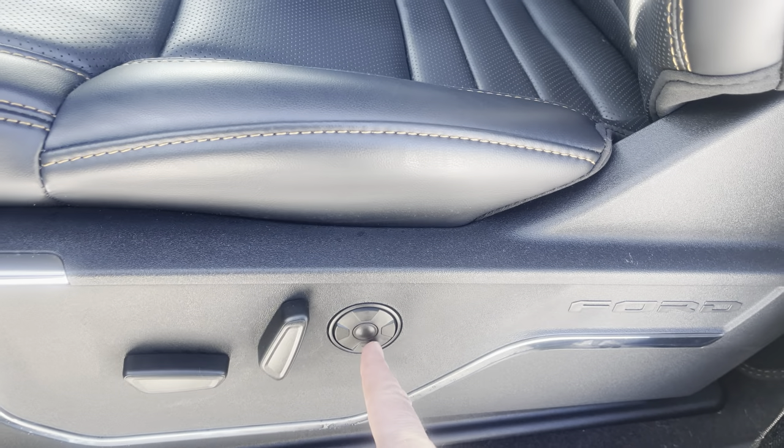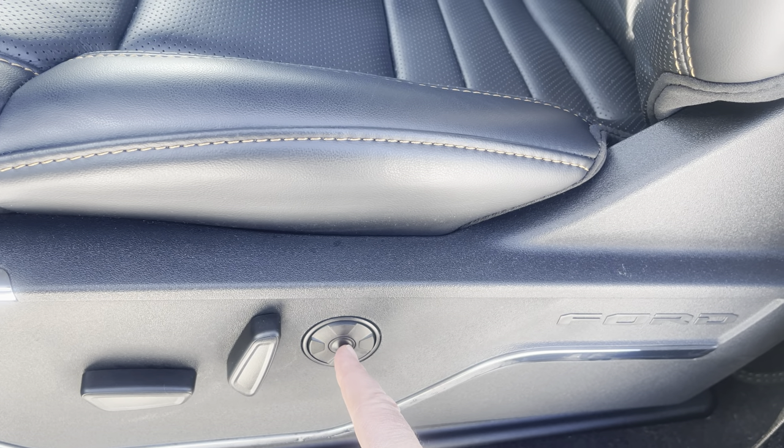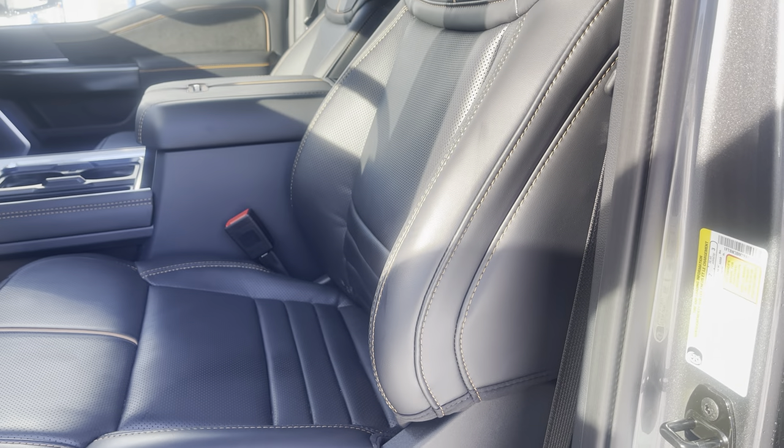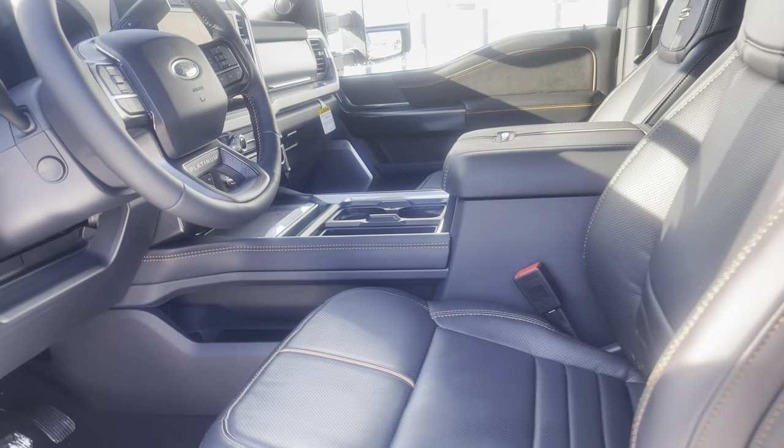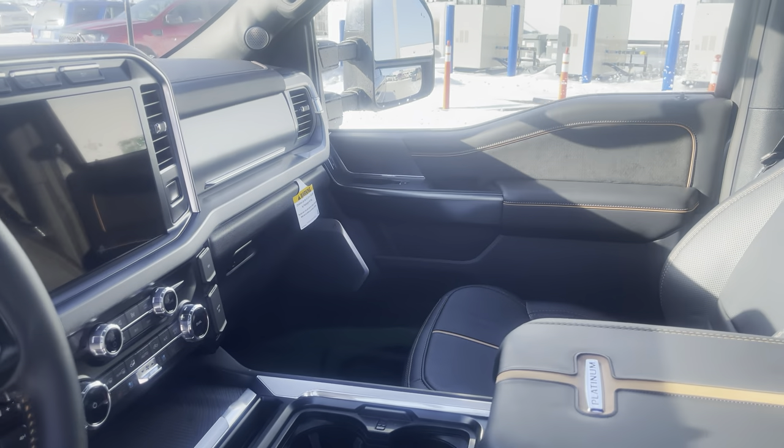These seats are multi-lumbar adjustable and have heated and cooled settings with massage function. You just press this little button right here and the massage menu comes up on the screen. The nice console in the middle does have extra storage right there, which is great.